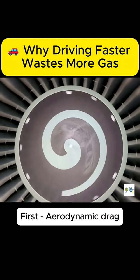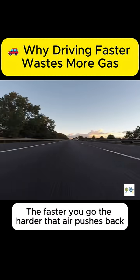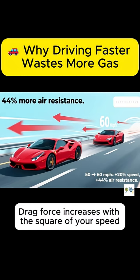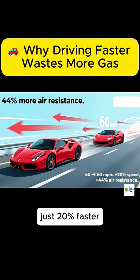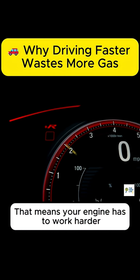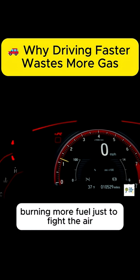First, aerodynamic drag. When your car moves, it's constantly pushing air out of the way. The faster you go, the harder that air pushes back. Drag force increases with the square of your speed. So when you go from 50 to 60 miles per hour — just 20% faster — you actually face about 44% more air resistance. That means your engine has to work harder, burning more fuel just to fight the air.